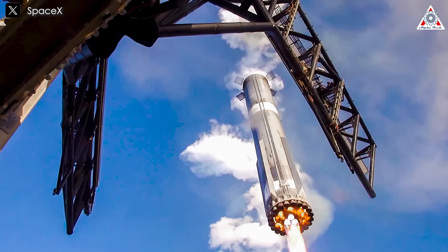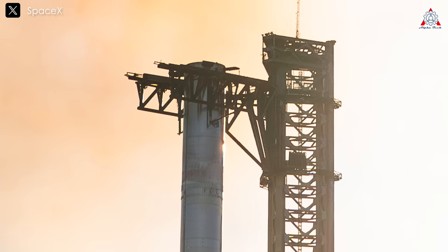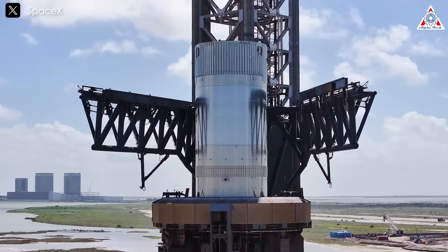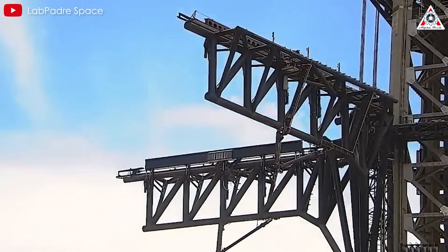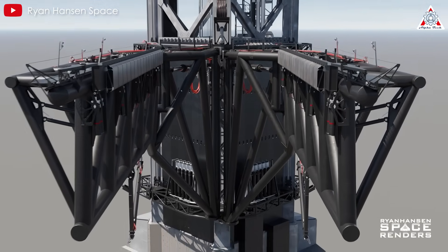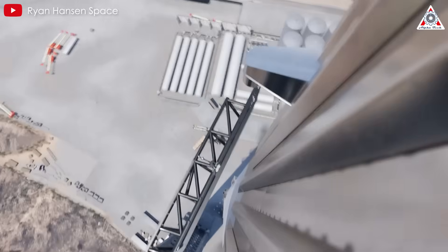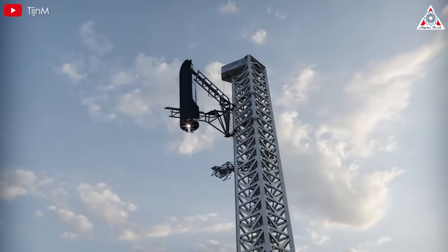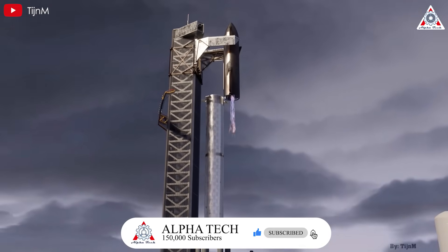Once a stage is successfully caught, the arms must move to the correct height — first to align the booster with the launch mount, and then to position the Starship upper stage atop the booster. To enhance the precision and feasibility of catching a descending stage, Mechazilla is designed with an opening and closing mechanism. When fully closed, the arms span slightly more than the width of both Super Heavy and Starship. Instead, the arms remain wide open during the final approach, giving the rocket a more forgiving target. Once the majority of the stage has moved between the arms, they close around the vehicle, securing it at designated load points. This design introduces a margin of error, making the process more reliable.